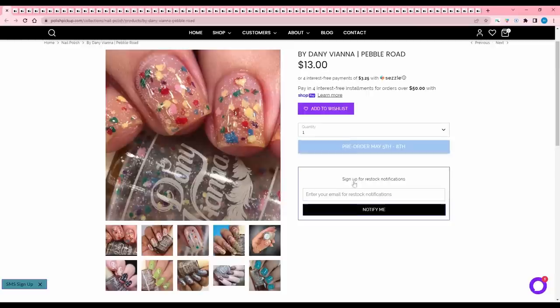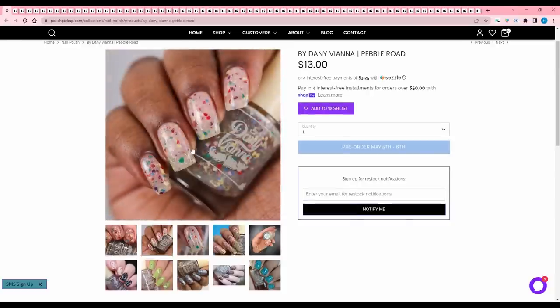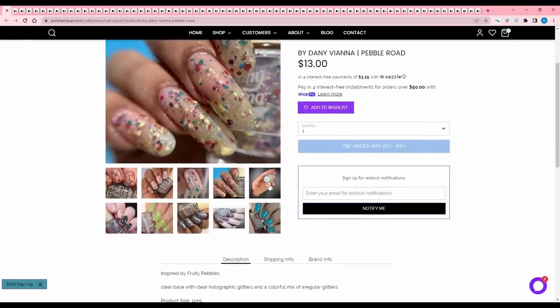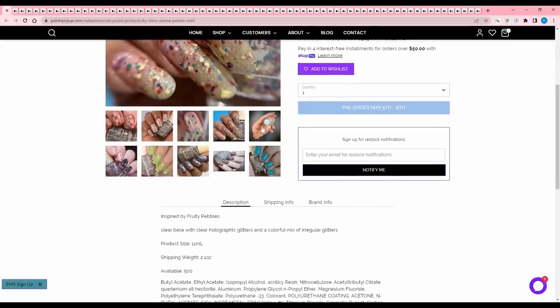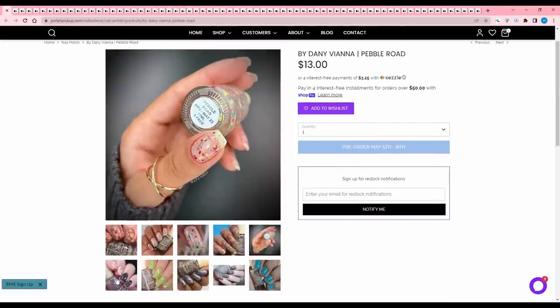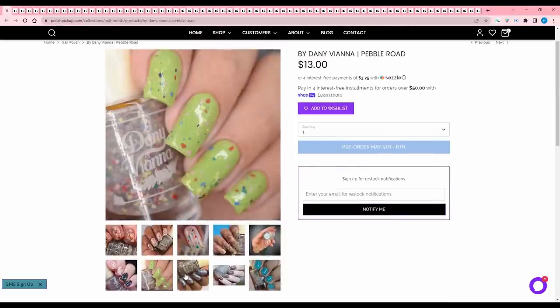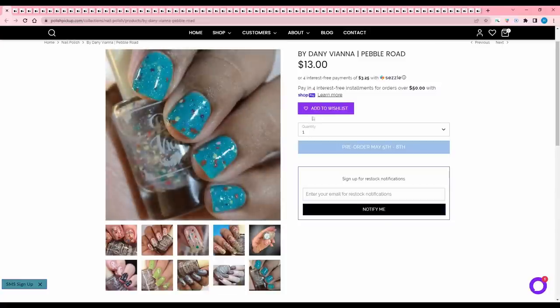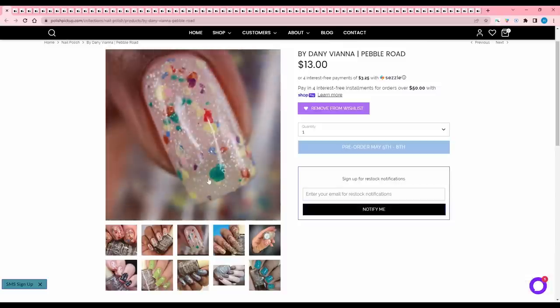Danny Vienna's Pebble Road — look at how precious this is. It's inspired by Fruity Pebbles: a clear base with clear holographic glitters and a colorful mix of irregular glitters. 500 are available, and you guys are going to have to fight me for those because I think I'm buying two of this — one for me and one for my sister who loves Fruity Pebbles. It's literally perfect. Danny Vienna is an artist.